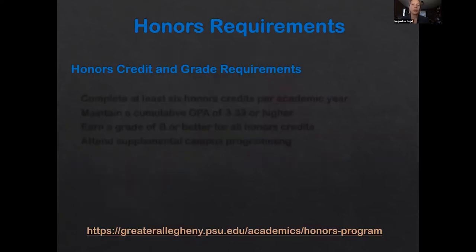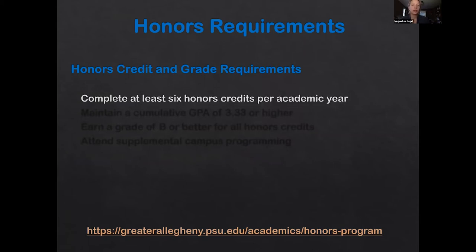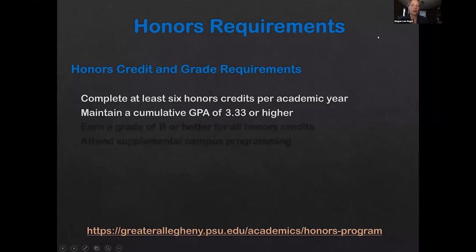In terms of the requirements to remain in the honors program once you decide to start, you need to complete at least six honors credits per academic year. Normally this means taking three credits in the fall and three credits in the spring. Sometimes students will do six credits in one semester, and that's fine too, though that's definitely not typical for an incoming freshman.